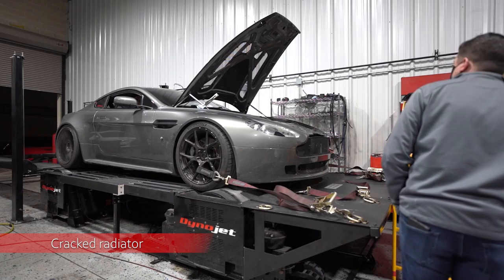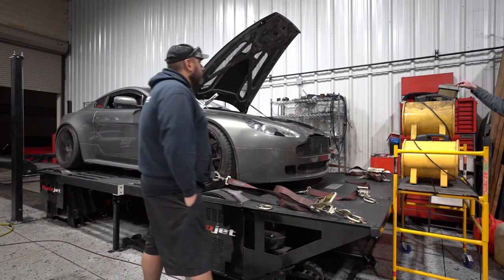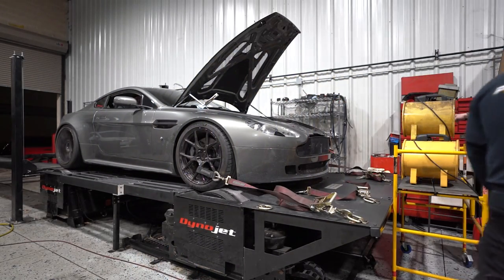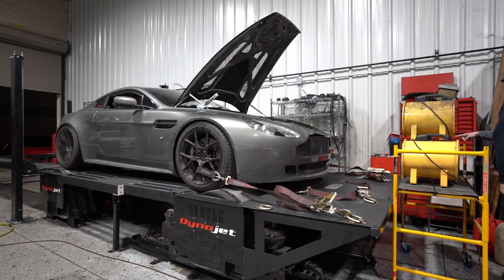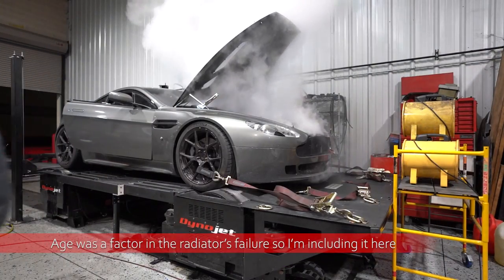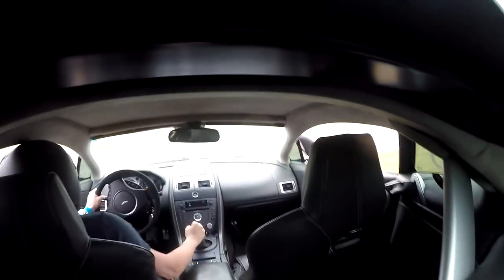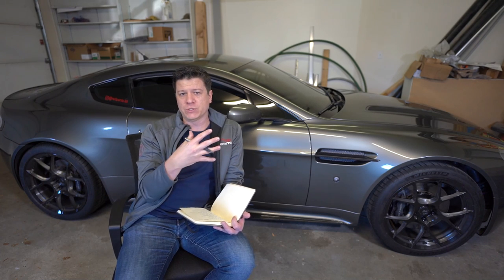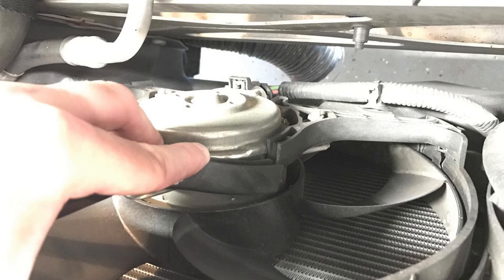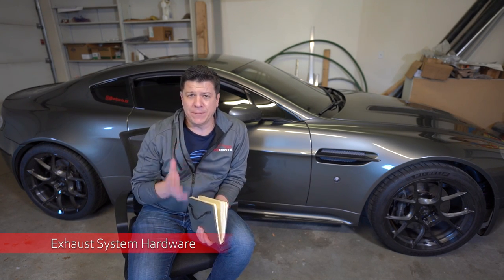Another engine-related issue is the radiator, which I ended up blowing during a dyno session when I was trying to get dyno figures for the supercharger kit. That was also when I noticed erratic fueling during the warmups, which pointed to the fueling startup problem. The radiator cracked due to age and abuse — I've wrecked this car a number of times, and one of those involved the radiator fan shroud cracking on one of the arms. So no surprise the radiator also failed. It had to be replaced.